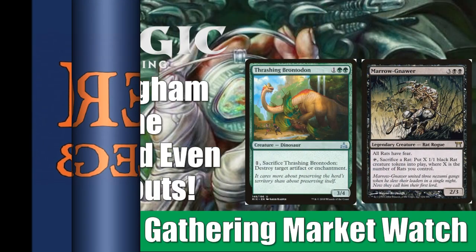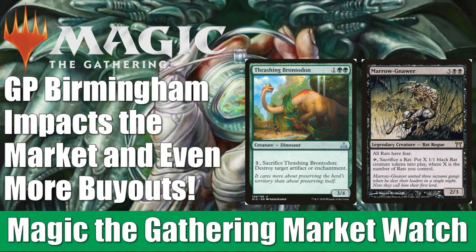Hey there, this is John from Heroes and Legends, and welcome to another edition of the Magic the Gathering Market Watch. We have a lot to talk about today. GP Birmingham occurred last weekend, which was a standard as well as a legacy event, so there has been some impacts on the market. We also have more buyouts to talk about with a big focus on unlimited cards this time around.